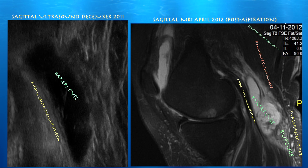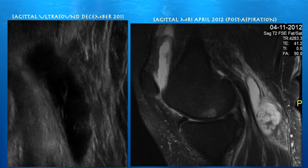Here's a post-aspiration MRI, and the Baker's cyst came back, which unfortunately happens quite often. But you can see how some of that fluid extravasated distally from the Baker's cyst. This is a case where ultrasound can really help you right then and there in the office to differentiate whether symptoms are simply from a ruptured Baker's cyst versus an actual DVT.